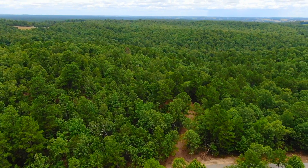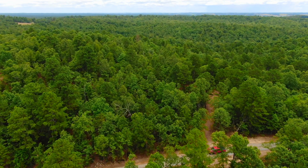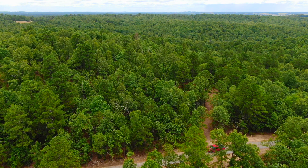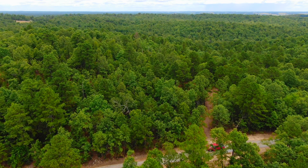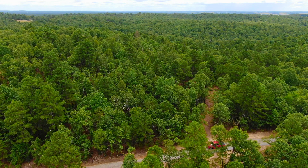Beautiful property — love this one. The mature timber, the power on site, the private driveway, and the cleared site make it an awesome tract. If you're not already on the website, please go check it out, and if you have any questions just let us know.